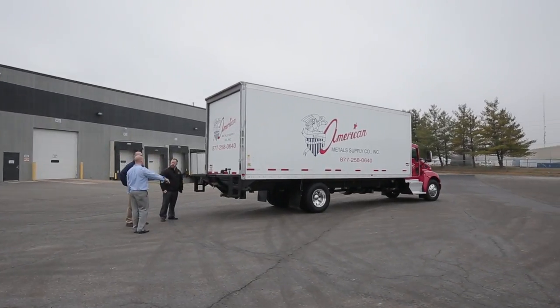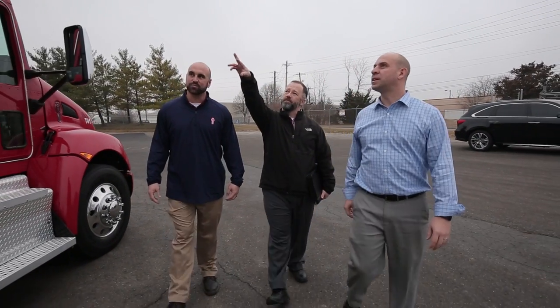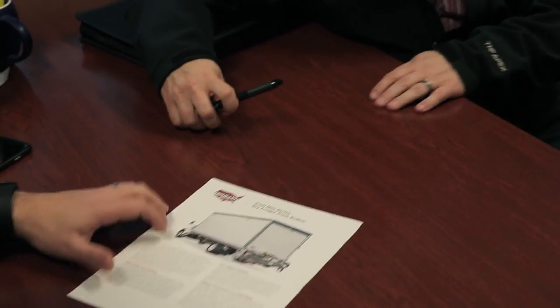Our rep listened and responded with a product that was perfect to meet our needs. Outside of the standard features of the Wabash truck, our rep actually led us through custom features that helped us solve additional problems that were specific to our industry.